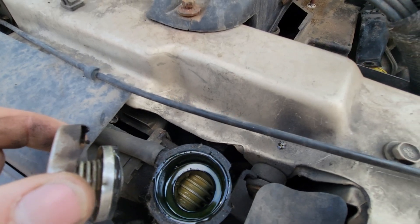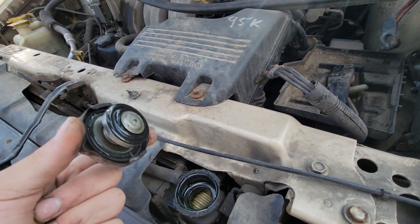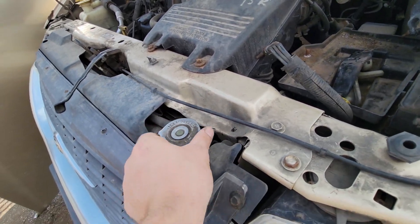Kind of milky-looking coolant. What's left in there after being freshly drained — still residue all over the cap. This one just came in not too long ago.